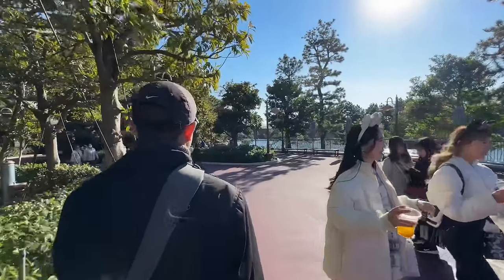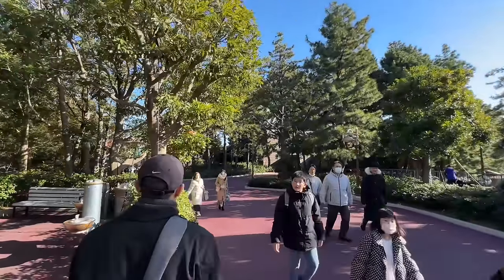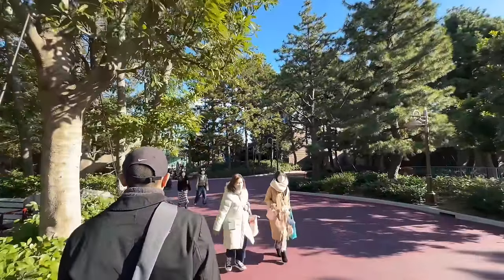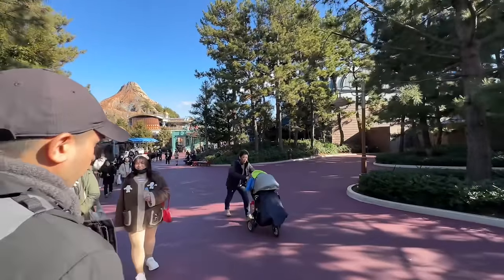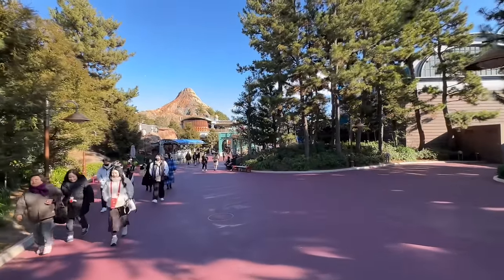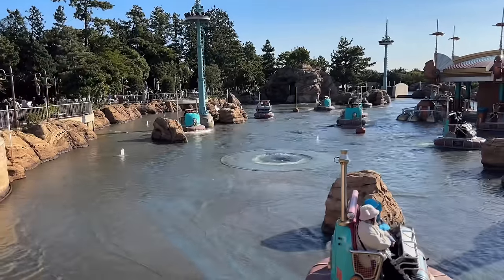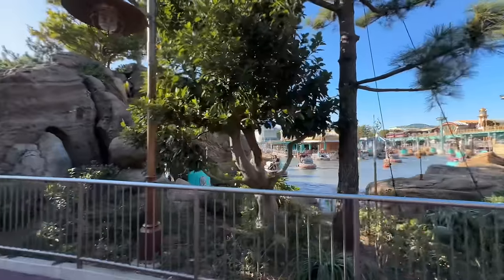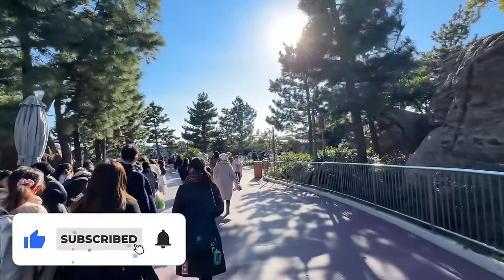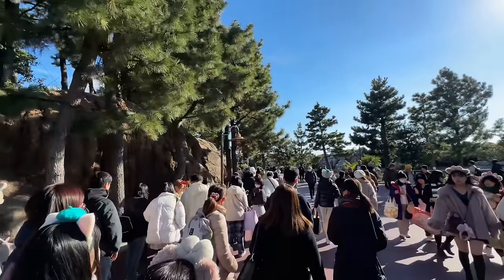We're continuing our journey to Port Discovery where Aquatopia is, and I think a Finding Nemo attraction is over here too, but we'll skip those for now and come back later. We're on a mission to get to Tower of Terror. There's Aquatopia — it's actually a trackless ride, isn't that neat! This area is really pretty with water everywhere, and the ocean is just on the other side of the wall.